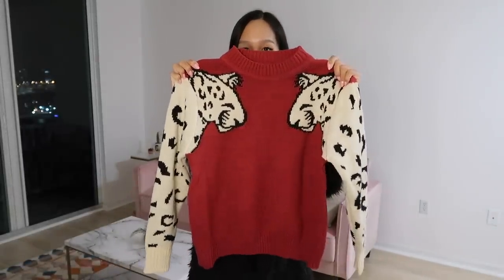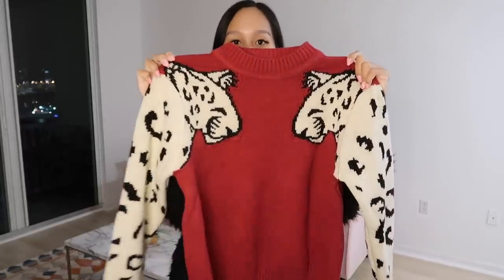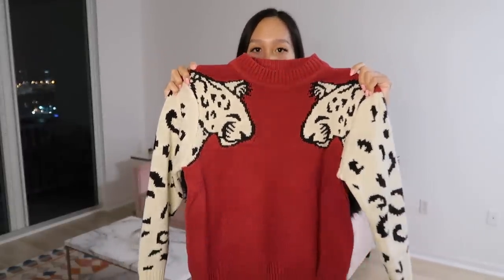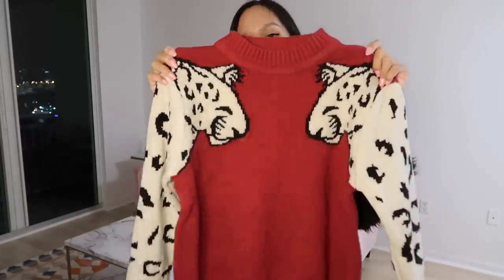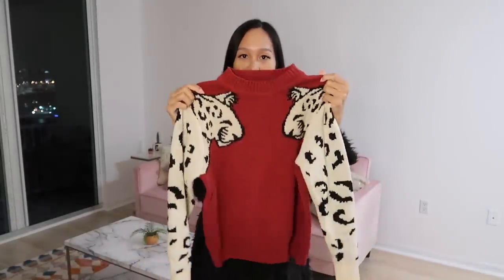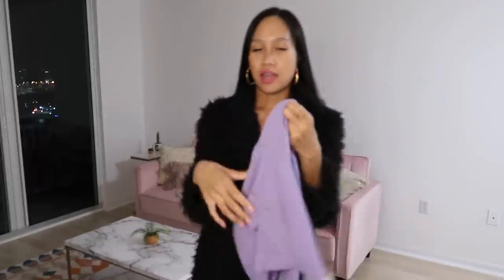This sweater is so cool — when I saw it online I was like, I have to have it, because it's like two cheetahs or leopards on the sleeve and it's a wine red burgundy color. Again, perfect for fall and winter.